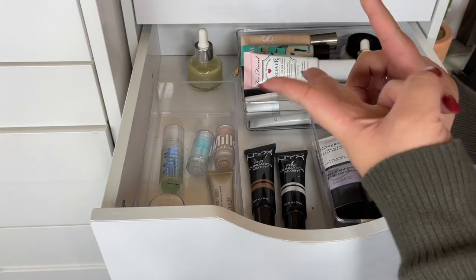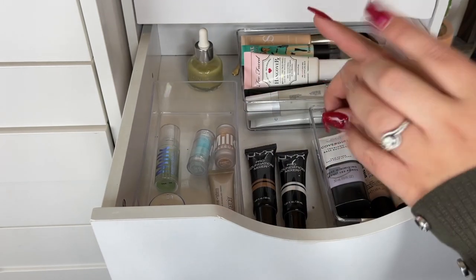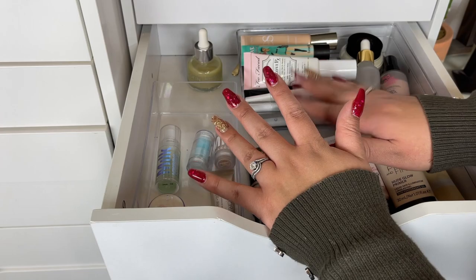I just uploaded my foundation and concealer collection, and now I'm going to be doing my primers and my powders drawer. If you guys have not checked that out, definitely check it out and subscribe if you haven't already.